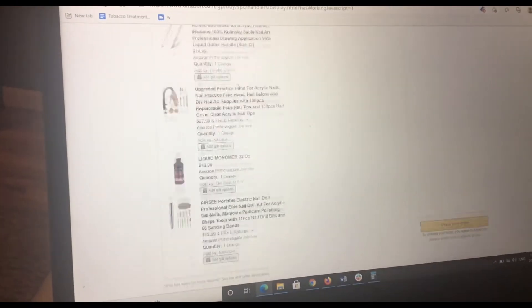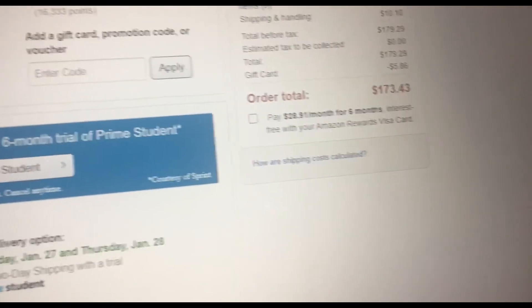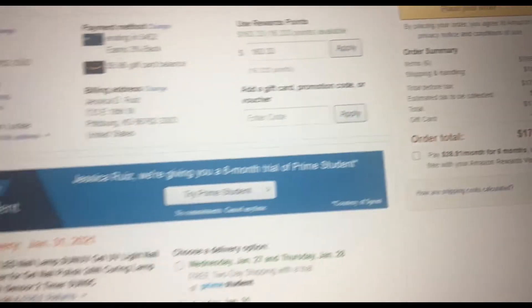And $20 for Jacob to make my logo. And then we have $7 over, and we're going to go get a snack. I gave her $200. She has $173.43, plus the $20 for Jake, because he's going to make her logo. So that's $193.43. That's how well she budgeted her money.